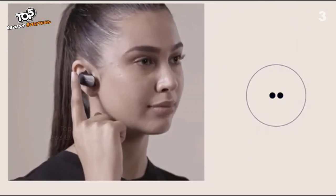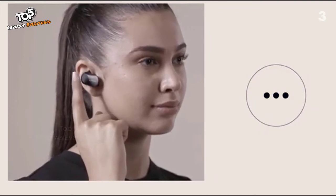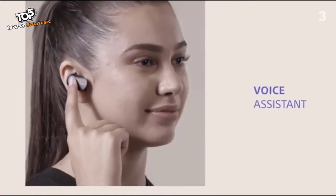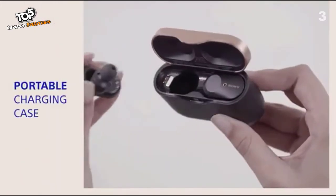One tap: play. Two taps: next track. Three taps: previous track. Enjoy hands-free calling. Tap and hold the right ear and speak with voice assistance.